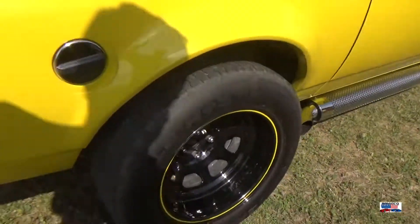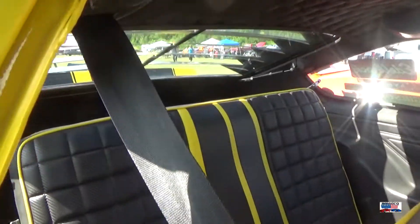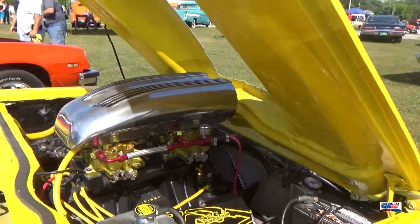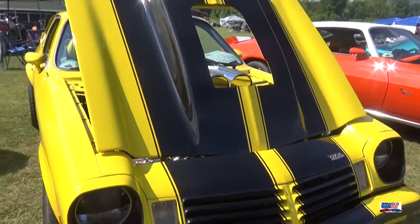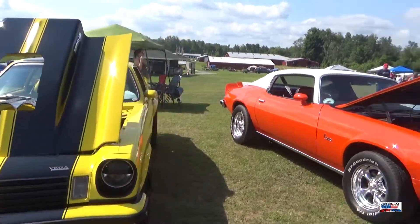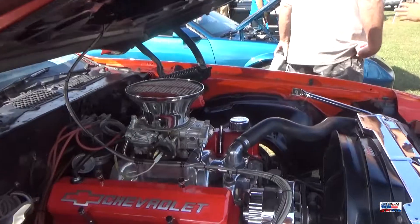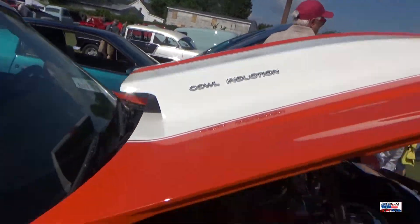Chevy Vega — we've looked at this thing before. It has had some upgrades since the last time we saw it, so do take a closer look. And here's the 74 Camaro that we've seen in several different shows — I think this has had some upgrades since the last time we saw it as well.